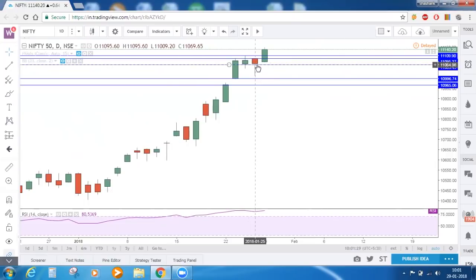One thing what we need to observe here clearly is the support taken by Nifty. This support line we drew on the hourly timeframe chart and you can see that Nifty closed above that important support zone.